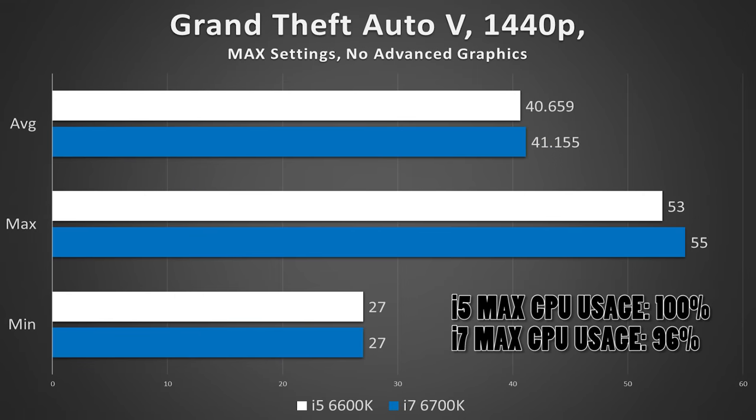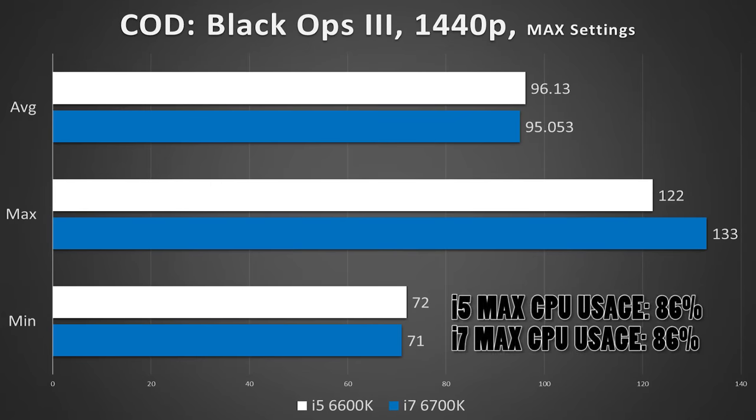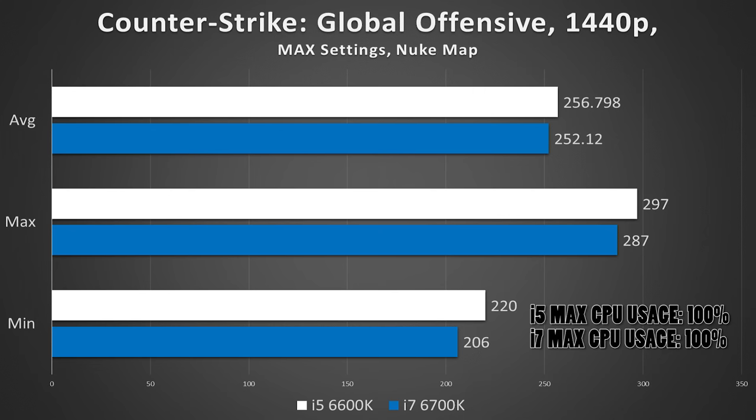Moving on to a first-person shooter — in the case of Black Ops 3, again, not much of a difference. In fact, it was the i5 that pulled ahead slightly in both minimums and averages. But one frame is within the margin of error, and it wouldn't really make sense for an i5 to outperform an i7, so for a game like this, an i5 is clearly your best bet. CSGO showed very similar tendencies — the i5 actually pulled further ahead, leading me to assume CSGO couldn't care less whether your quad-core CPU has hyperthreading or not.